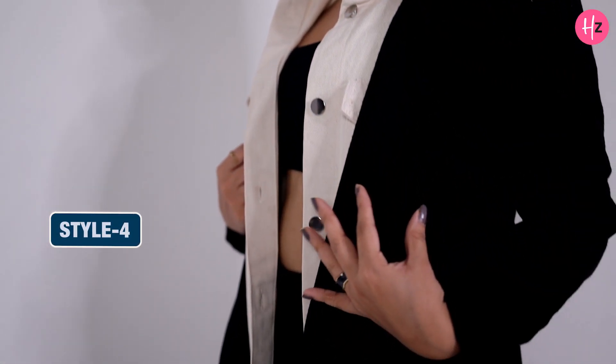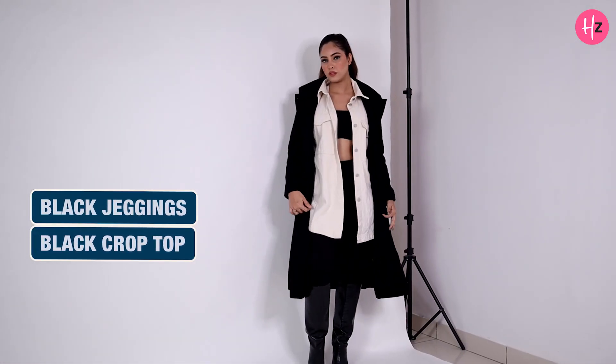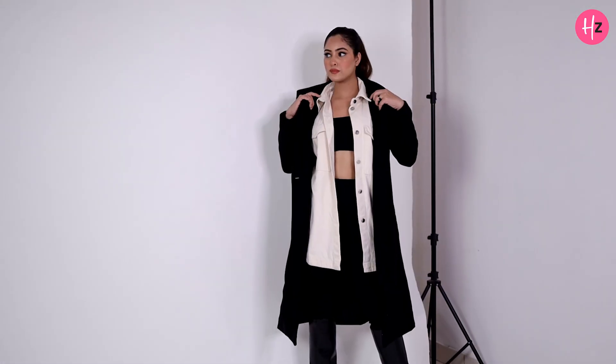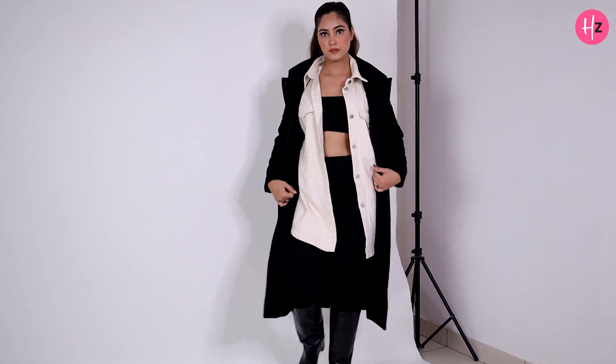For style 4, I've worked on layering. I'm wearing black jeggings along with a black crop top and a denim cut-sleeve long jacket, and I'm carrying the overcoat over it. Adding long boots has completely changed the look and made it very minimalist and neutral yet very classy.